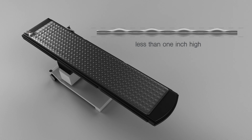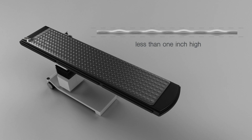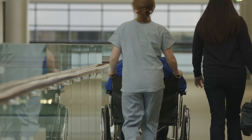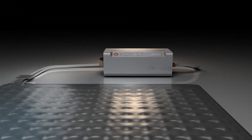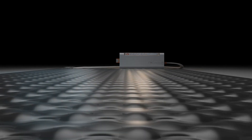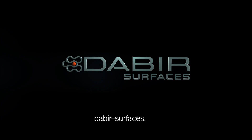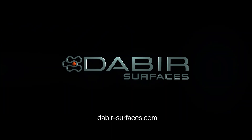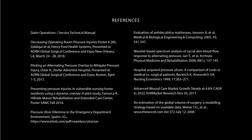This alternating pressure technology has been used successfully in thousands of surgical procedures. De Beers surfaces represent a revolution in healthcare technology from a company committed to improving patient outcomes.